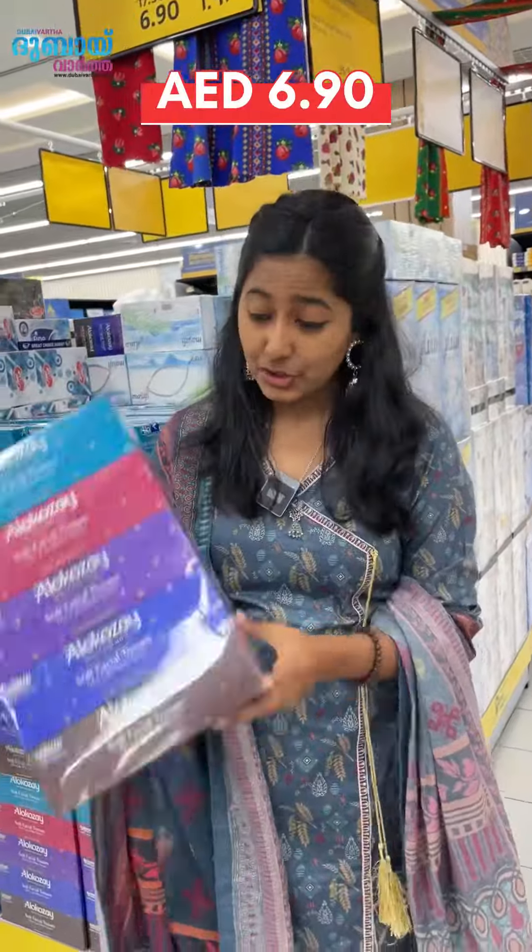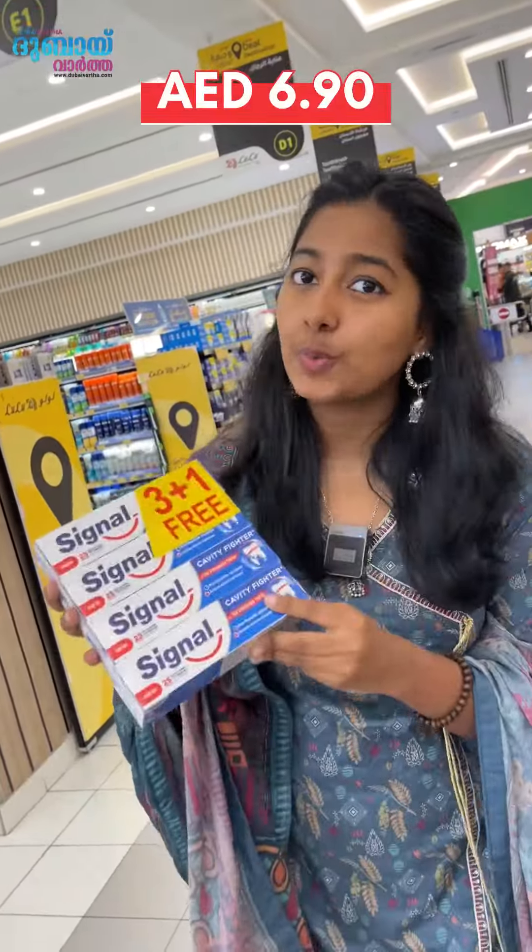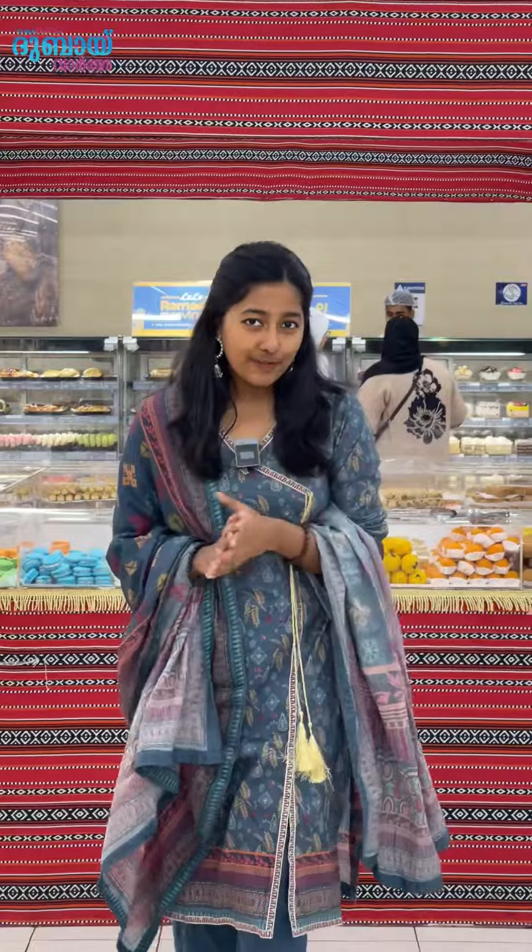Alicocide 5-box facial tissue is $6.00. Fine baby diapers are $37.00. Signals 4-piece toothpaste is $6.00.